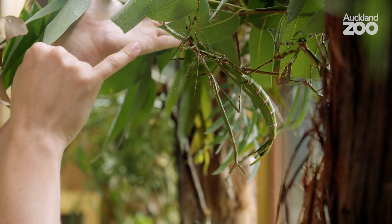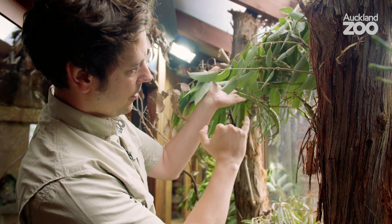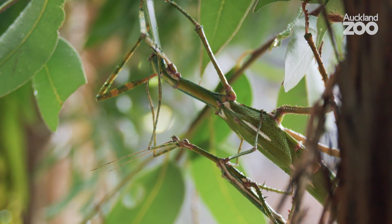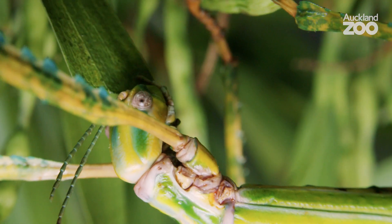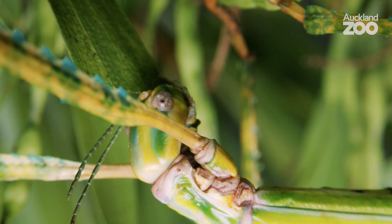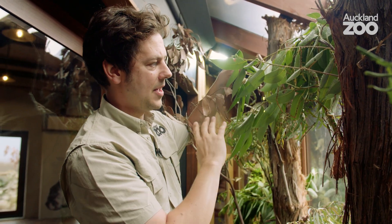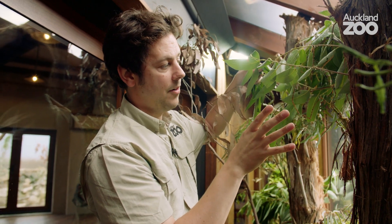Here we are. This is the female goliath stick insect with the male on top of her here. She's feeding on her favourite food item, which is eucalypt. In the habitat, covered by leaves that are almost an exact match for their body colour, they'd rather disappear directly into their environment.